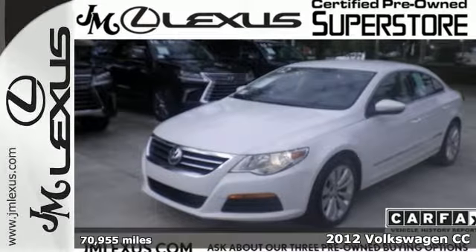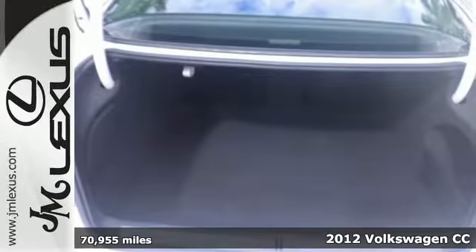Here's a 2012 Volkswagen CC. The comfort that the sedan provides is unlike any domestic manufacturer in a similar price range.